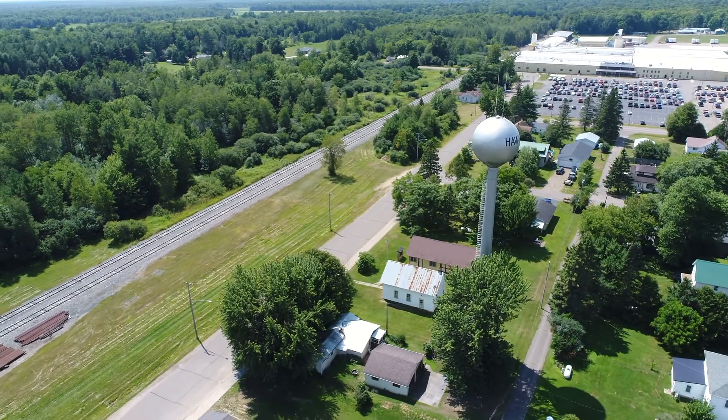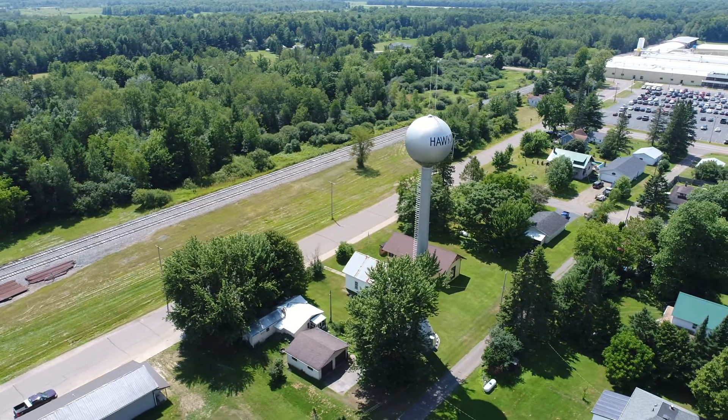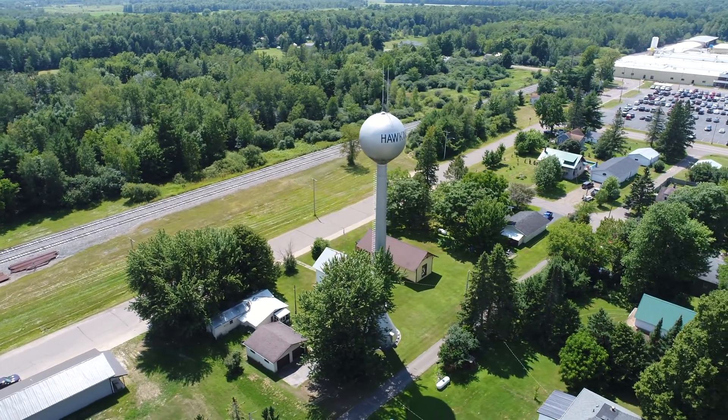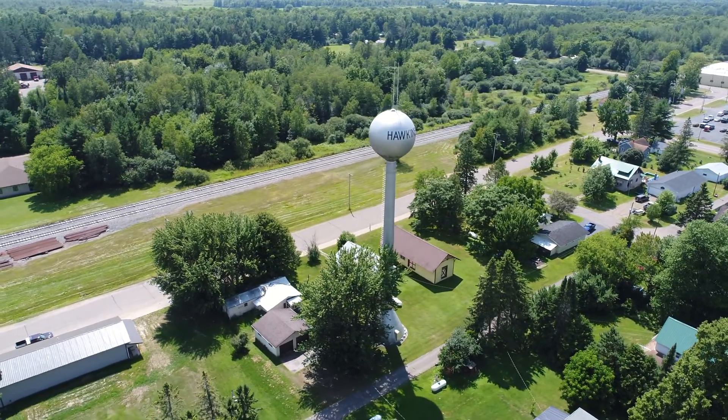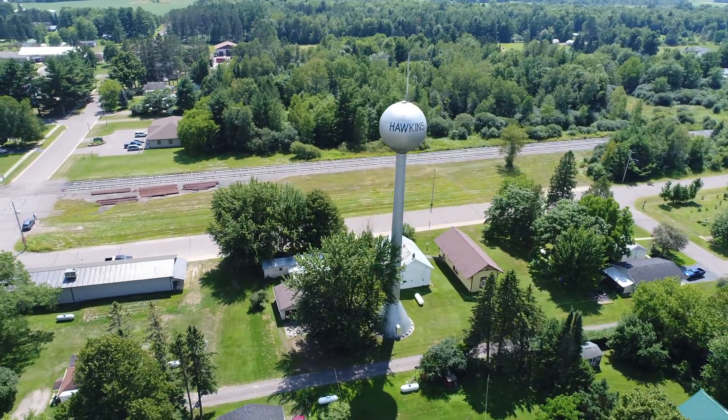We have about 81 degrees out today, and we're going to be flying at about 250 feet. Hawkins is a pretty small town, but we'll fly around and check it out.